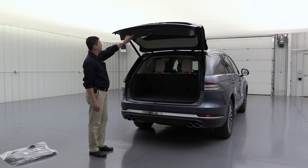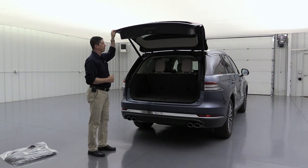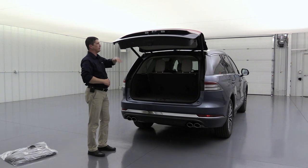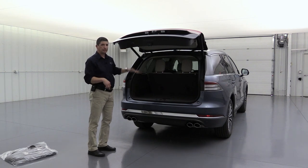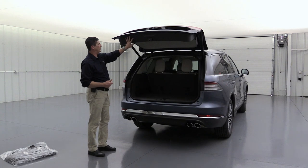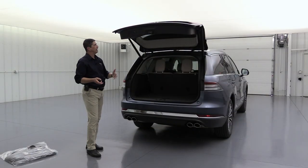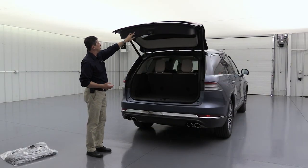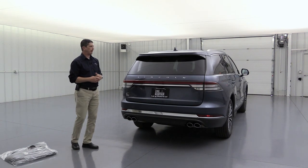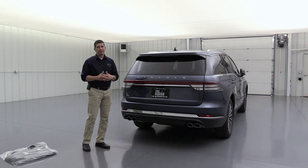The power lift gate height is adjustable — if you're shorter, you can press and hold the button at a lower position so it stops there instead of going all the way up. You can also use your foot to close it, or use the remote. There's a lock button on the lift gate itself, so you can lock the vehicle from inside and then shut it and it'll latch — very convenient. Mirrors folding in confirms the vehicle is locked.